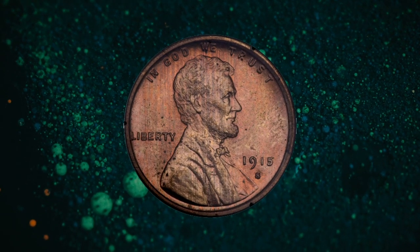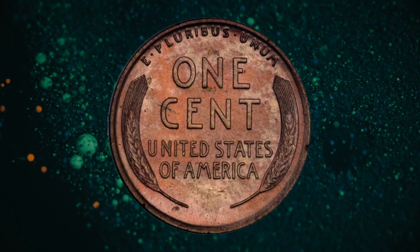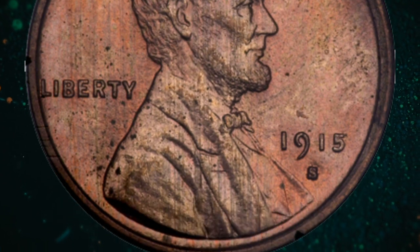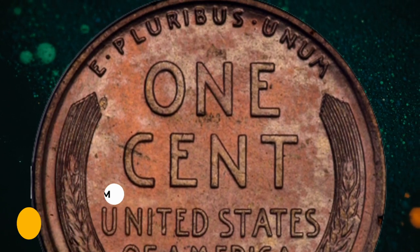Number 11: 1915-S Lincoln cent graded MS65 Red. This one is in an old PCGS holder. Most of the red color is intact, but there is an old spot over the left. Well-struck for this date and a condition rarity in gem red grades, it was sold for $4,140.